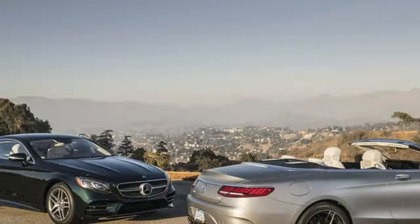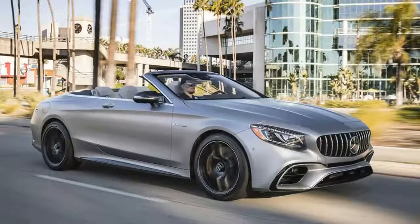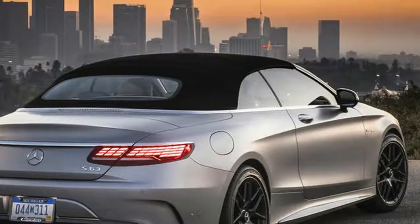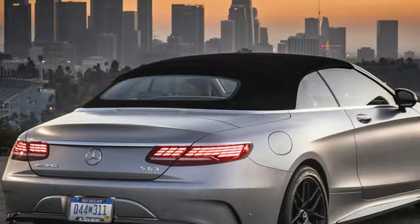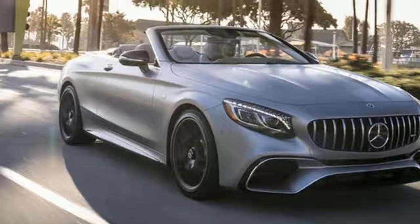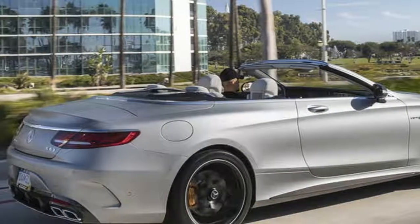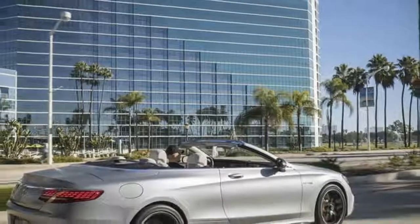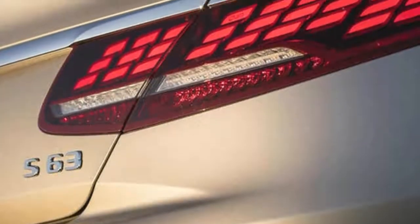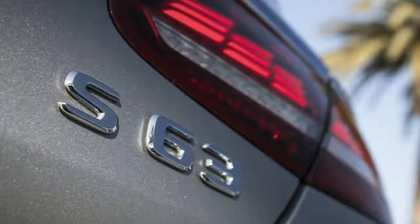Should you buy one? The biggest dilemma is brand preference — for many, a Bentley or Aston Martin will carry more prestige than a Mercedes, which sells in far greater volumes by comparison. Nonetheless, it is an exceptionally well-rounded car, exceeding its rivals with an impressive blend of comfort, handling, and speed. For those set on an S-Class Cabriolet, it's also worth considering the cheaper S560 at around £116,000, which may be respectable enough for most buyers and for considerably less money.